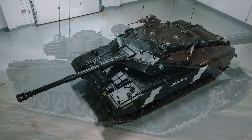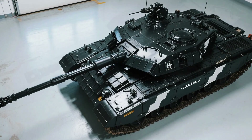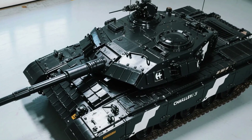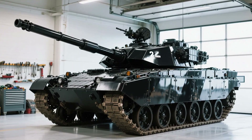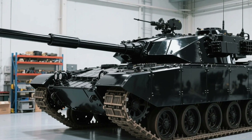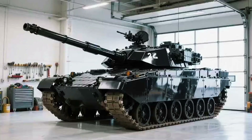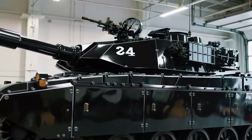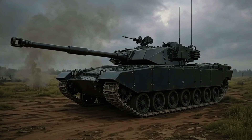The Challenger 3 aims to serve well into the 2040s, keeping Britain's armoured fist ready for whatever comes next. Yet no matter how advanced future tanks become, the Challenger 2 will remain an icon — a symbol of reliability, courage, and unyielding defence. Its motto, carved into the hearts of every crewman who's ever driven it, says it all: Fear not. For decades, the Challenger 2 has rolled across deserts, cities and fields — not as a relic, but as a reminder that the art of tank warfare isn't about being the fastest or flashiest. It's about being the one that comes home. And the Challenger 2? It always has.